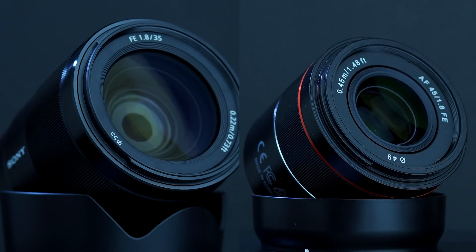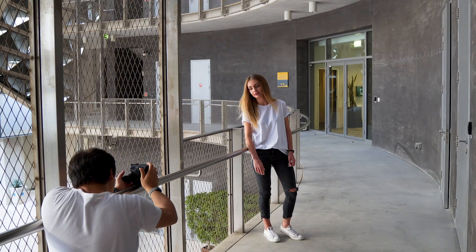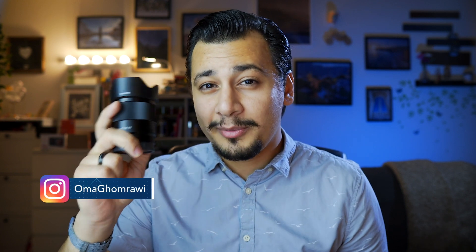Hey everyone, I got here Sony 35mm f1.8 and Samyang 45mm f1.8 — a $750 and $350 lens, a huge price difference. So which lens should you buy? Since the 35mm and 45mm are very close focal lengths and both lenses share the same aperture f1.8, would the Samyang 45mm replace the expensive Sony 35mm f1.8?